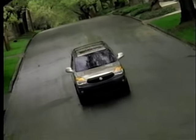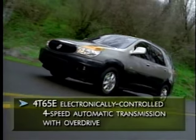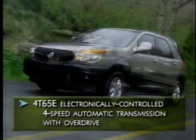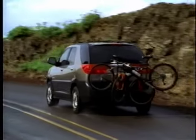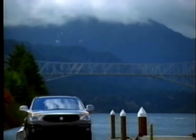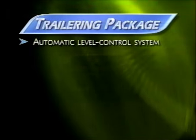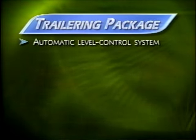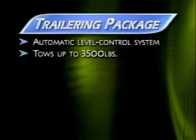Rendezvous's 4-speed automatic transmission with overdrive utilizes advanced calibration logic to help ensure smooth, precise shifting. The 4T65E transmission features an electronically controlled lock-up clutch in the torque converter that allows the transaxle to adapt for changing conditions. When it comes to pulling additional loads, Rendezvous is up to the challenge. All Rendezvous models equipped for towing come with an automatic level control system, and with the available trailering package, Rendezvous can pull loads up to 3,500 pounds.